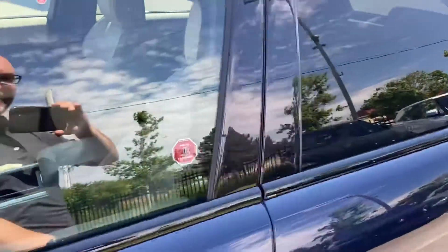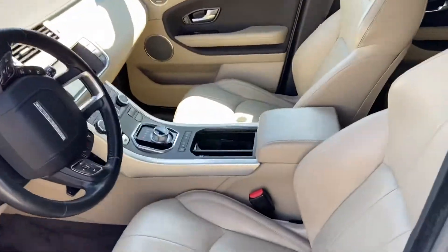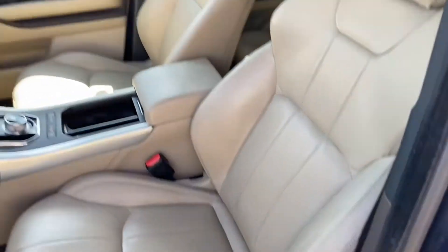Loire Blue with almond interior. You'll see the inside just has a nice grained leather interior there.